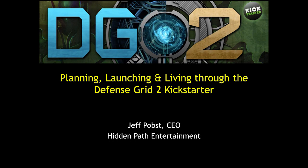Hi, I'm Jeff Pops, CEO of Hidden Path Entertainment. I wanted to share our experience about what it was like to plan, then launch, and live through the Defense Grid 2 Kickstarter that we did.